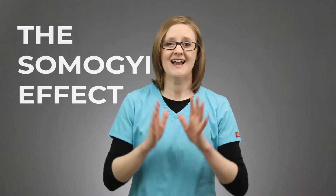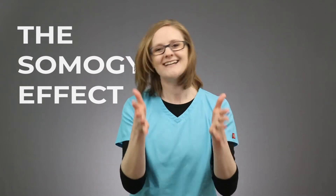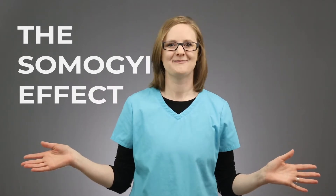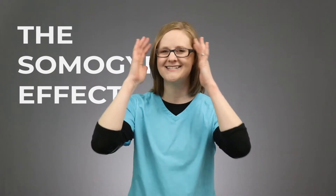I seriously remember taking one of my nursing school exams and staring down at the word Symoji, trying so hard to remember what it was. Like staring at it would make it better. Can you relate? That is so frustrating.